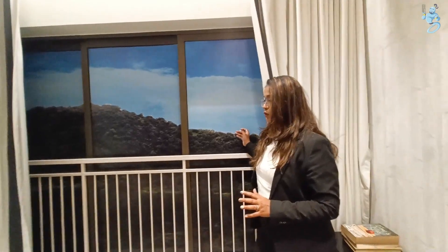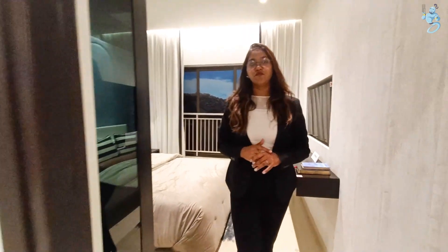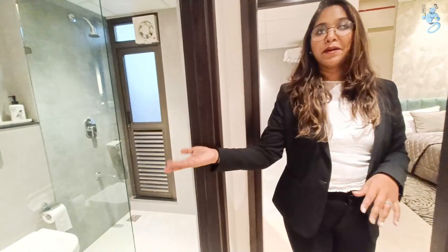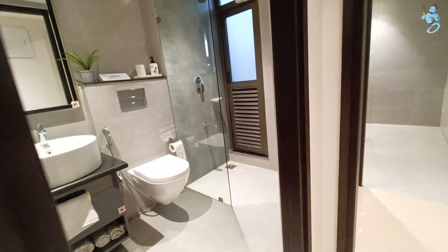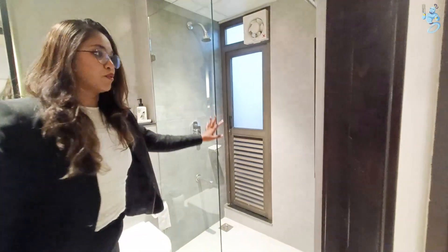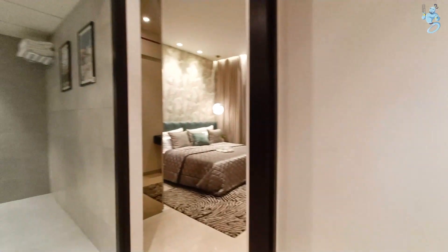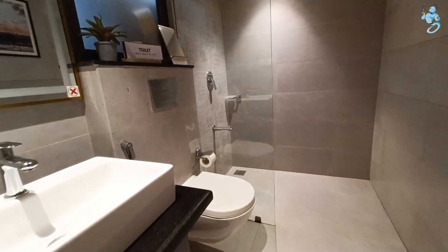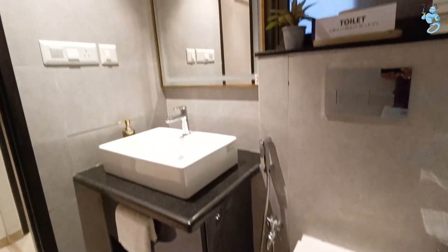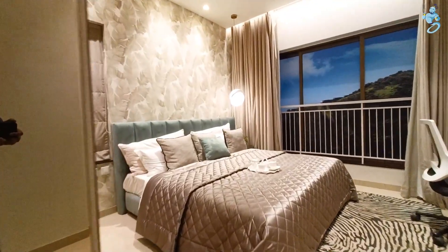The second bedroom is the master bedroom with an attached toilet. You can have a common washroom with sanitary fittings and a glass partition. You can enter the master bedroom and find a washroom with sanitary fittings and good space inside.